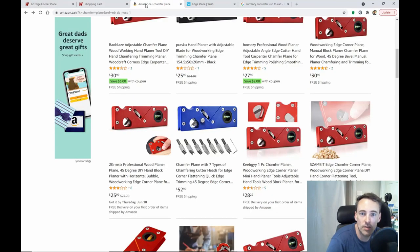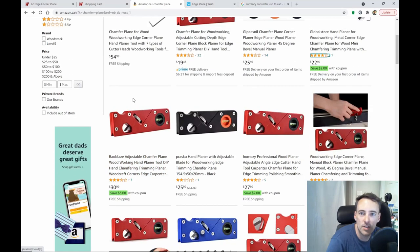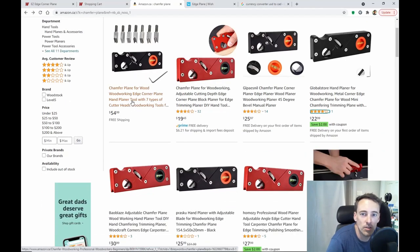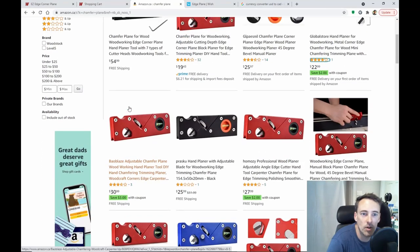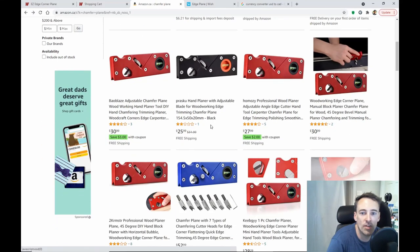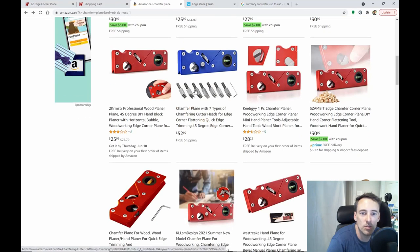If I go to Amazon, this is actually where I purchased mine. I just did a search for chamfer plane and look at all the products that come up. These are all different vendors selling these things — ranging from $19 all the way up to $30. Some include the blades, but most of them just have the flat blade, which is what I bought for $25.